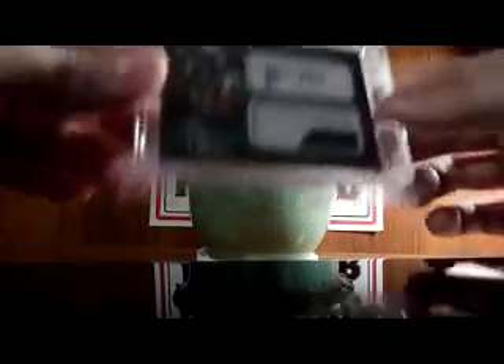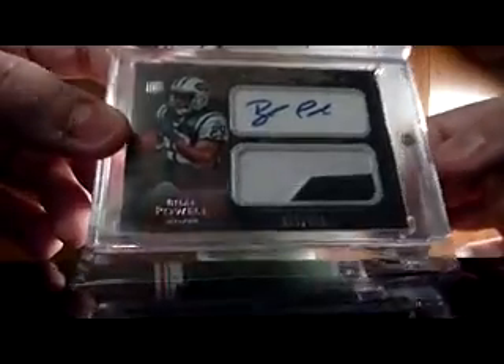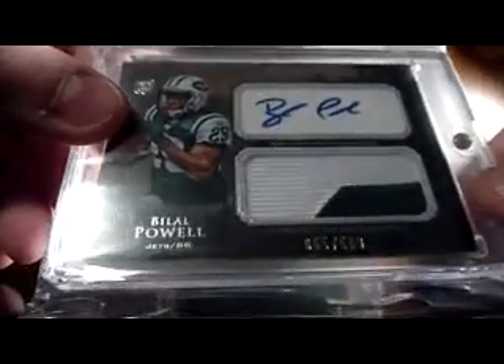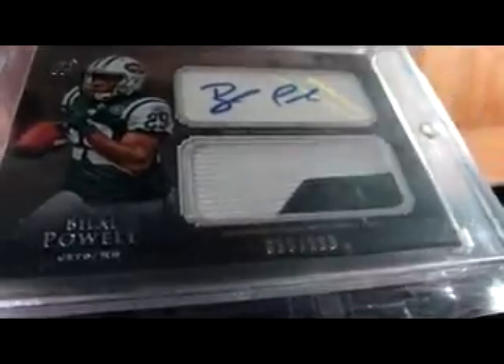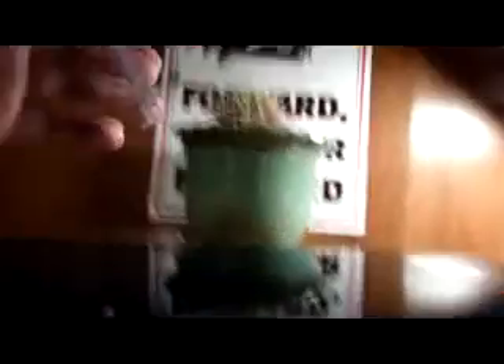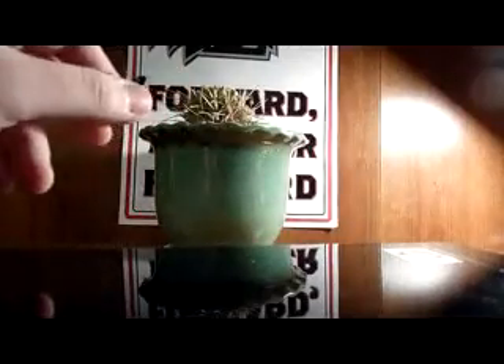I got this just because — I got it for about three dollars shipped. It's from 2011 Inception, it's the Bylaw Powell jumbo patch autograph numbered to 599. Got it for like three dollars shipped, and this is how the guy sent it: inside two bubble mailers, one inside another, inside a brand new magnetic one-touch with a team bag. It's a two-dollar magnetic, brand new, no scratches. A lot of times you get scratched-up magnetics that look terrible, but pretty much got a free magnetic out of it. Bylaw Powell won't be occupying that magnetic for much longer.